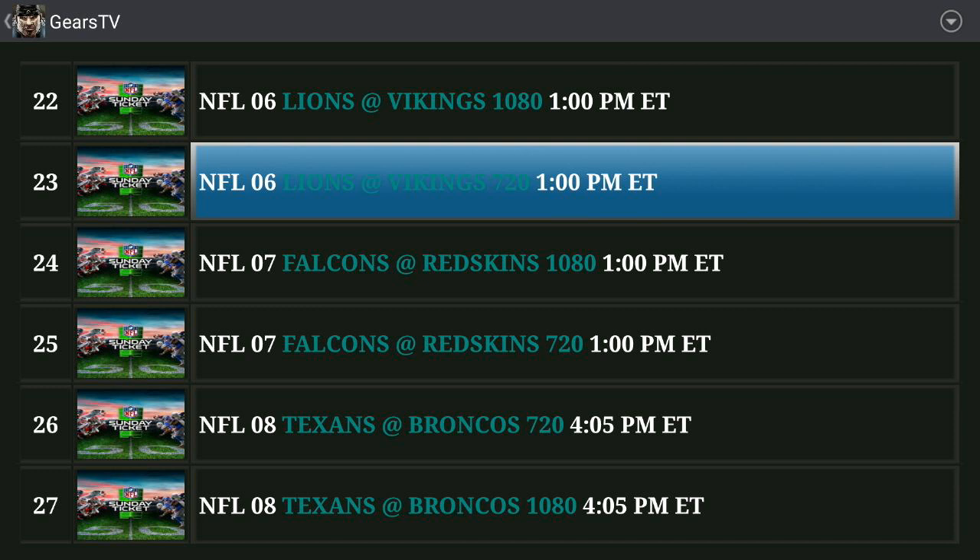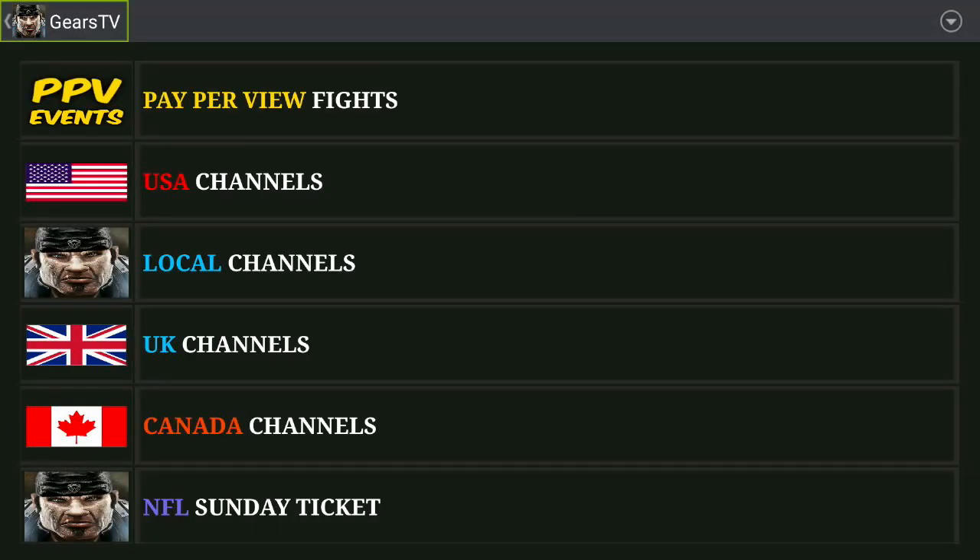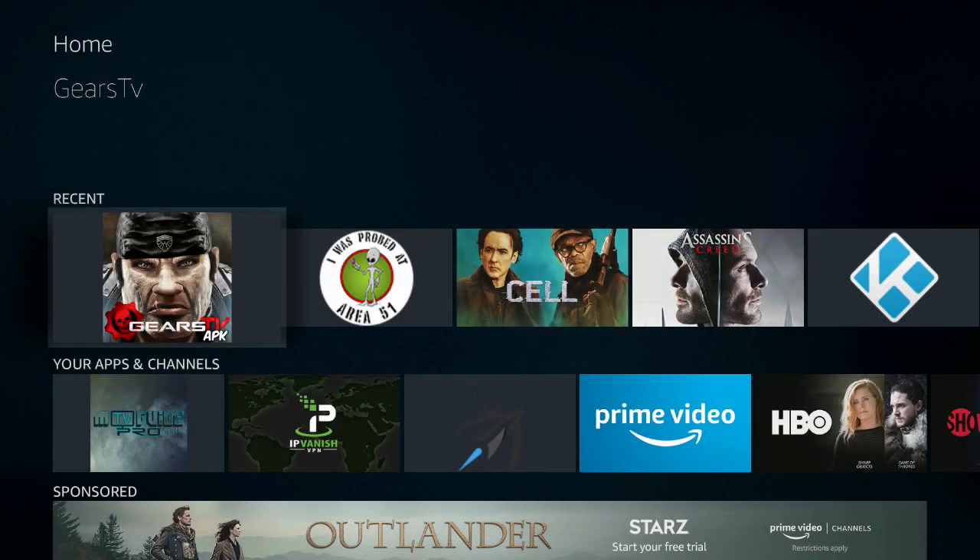I'd click on one of these and show you the game, show you how fast it streams, but I don't want the NFL to take this video down, so I'm not going to do that. But you can imagine. So that's how it works. That's how to watch NFL Sunday Ticket on Gears TV.